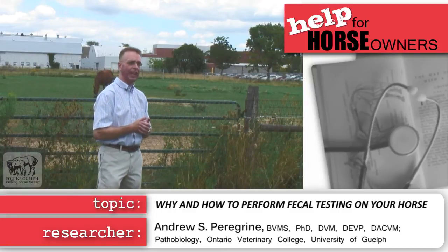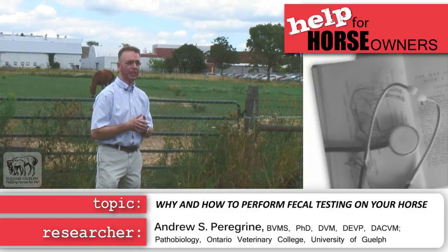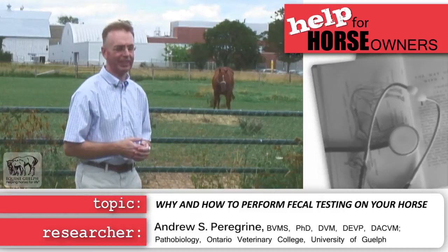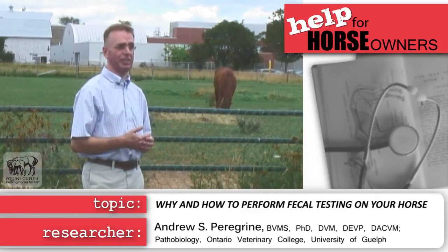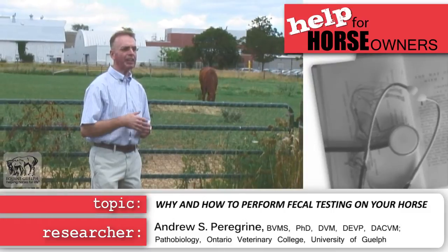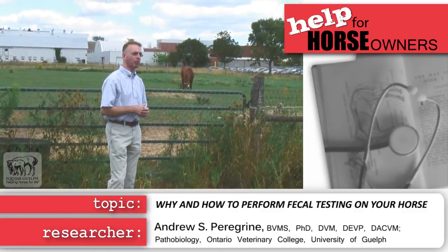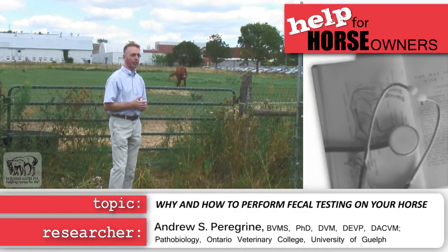For a fraction of going to the dentist, you can have the fecal sample of your horse analyzed and you can pick up parasite problems before they make your horses sick. It'll also tell you which dewormers are working and which aren't. Because if you monitor the presence of eggs in the feces of your horse, it tells you whether you have a parasite problem that actually warrants deworming, and whether the drugs you're using are controlling the parasites or not. That's significant today because there's a lot of drug resistance in the parasites of horses, and we can no longer assume that the drugs we're using are working.